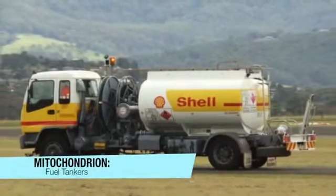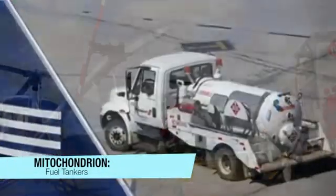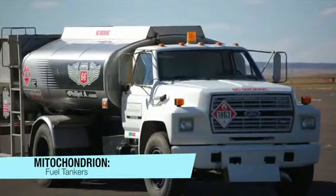Mitochondria are called the powerhouses of the cell, and they are where the most ATP is synthesized. In the airport, this is the fuel tanker, which provides the energy for the planes.